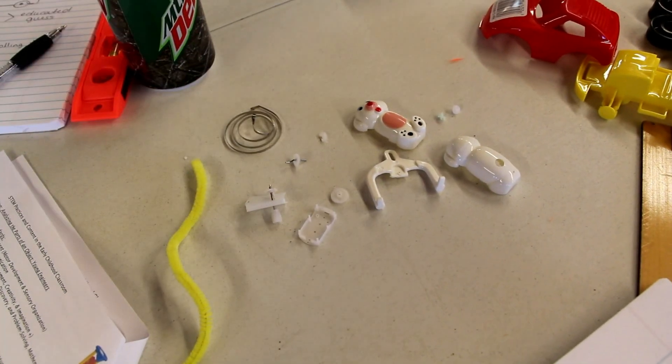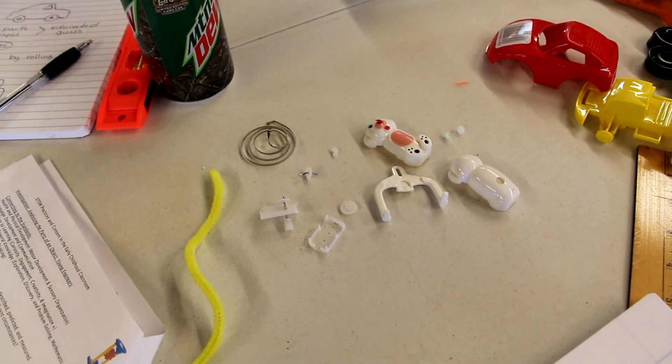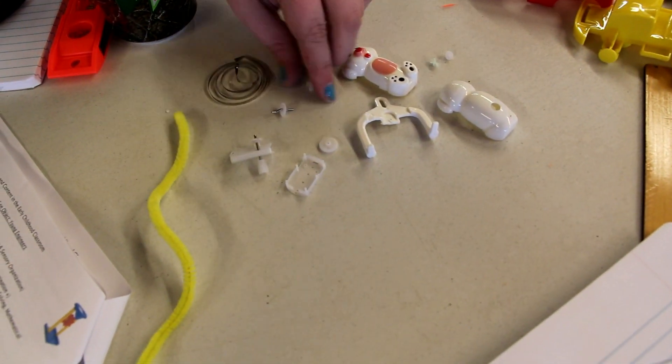I feel like the coil is the one that you twisted, and that's what makes it move — because it winds up and grinds it to move it. It's a lot of pieces though.